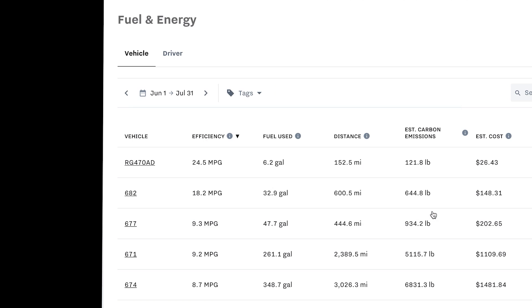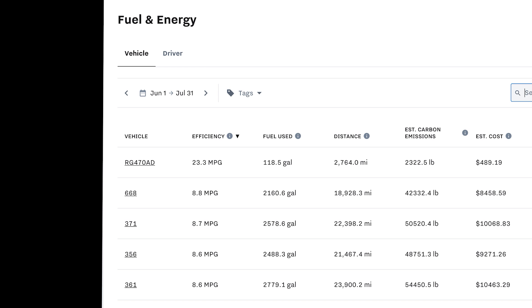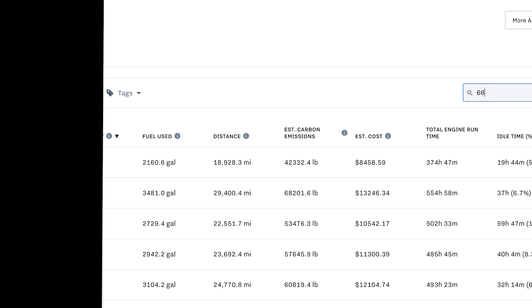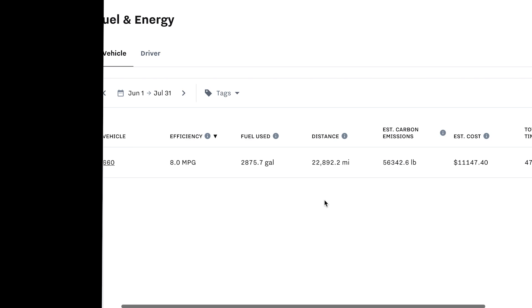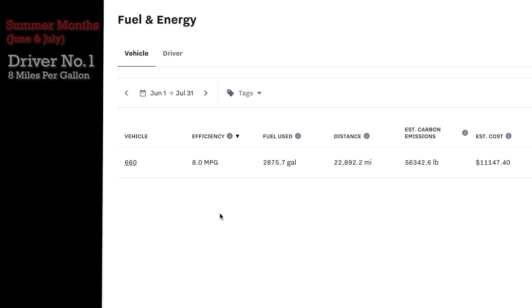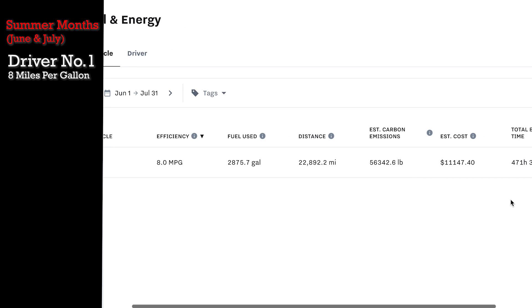Let's dive into it. Here we are with 60 days worth of data for June and July. The first unit I'm selecting is unit number 660, which is a 2019 Freightliner Cascadia. The driver drove 22,000 miles in those two months — over 11,000 miles a month — and he's reporting 8.0 miles per gallon.